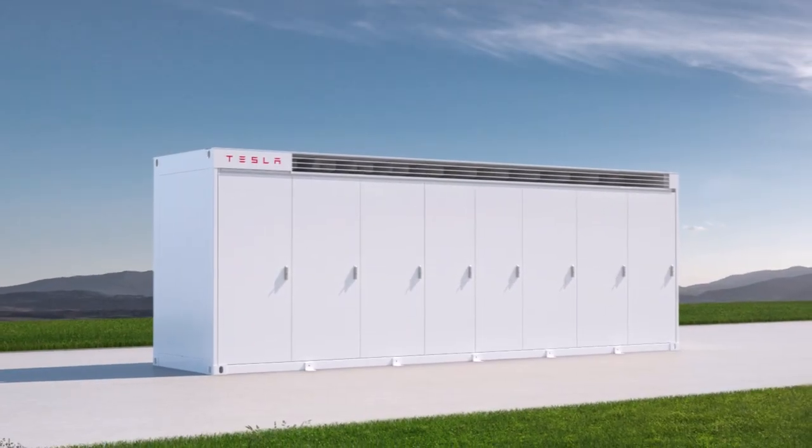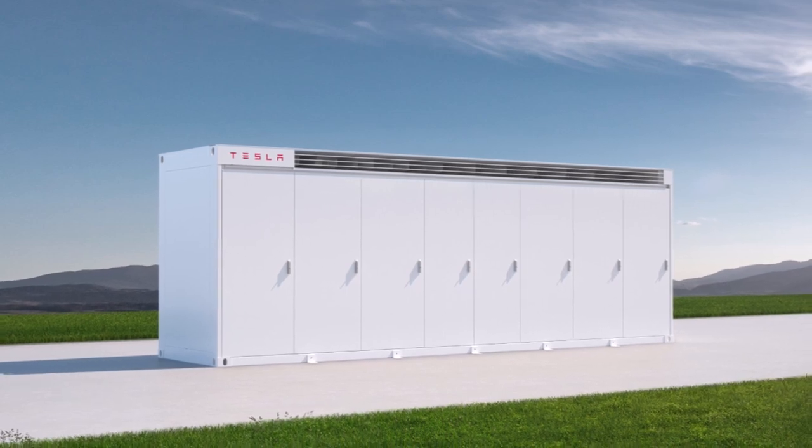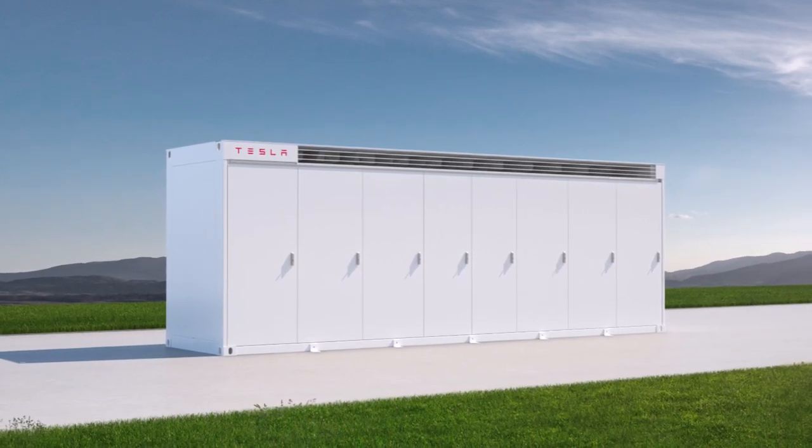I'm just surprised how come Tesla doesn't do a press release. Tesla needs a press release department to announce these things.